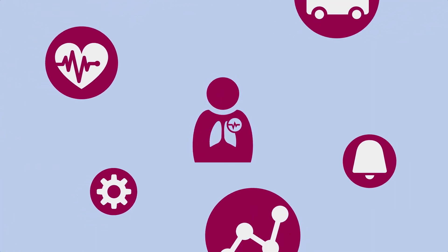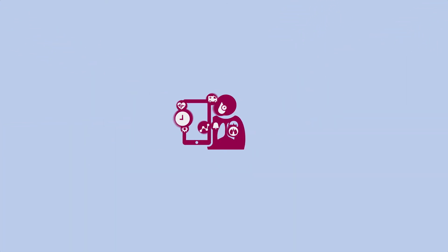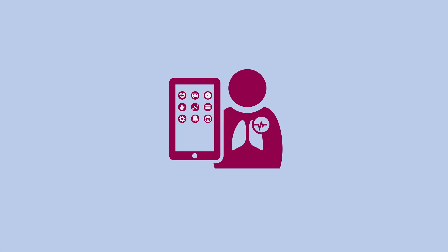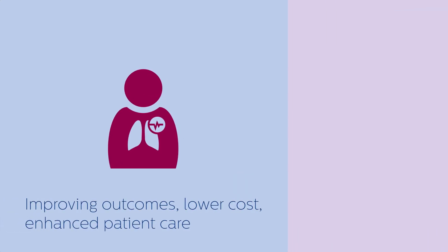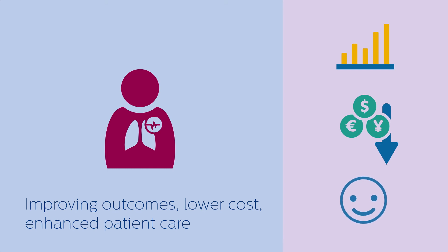Philips Respironics has solution breadth, technology depth, and clinical reach to bring it all together — seamlessly, wirelessly, elegantly. The result? Improved outcomes that help lower cost with enhanced patient satisfaction.